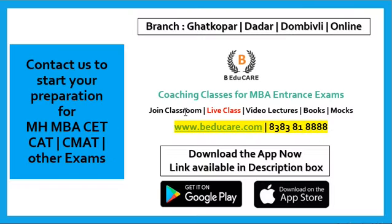Before starting, we offer coaching classes for MBA entrance exams. We provide classroom coaching, live classes, video lectures, books, e-books, as well as mock exams. We are located in Mumbai and we have three branches in Ghatkopar, Dadar, and Dombivali. We also provide online lectures and mocks on our application as well as through our website. You can download the application from Play Store or Apple Store, and the link is provided in the description box. Once you download it, you can access all the courses published there.